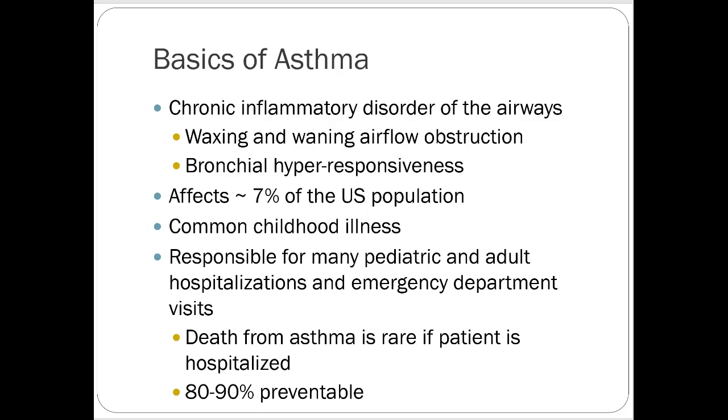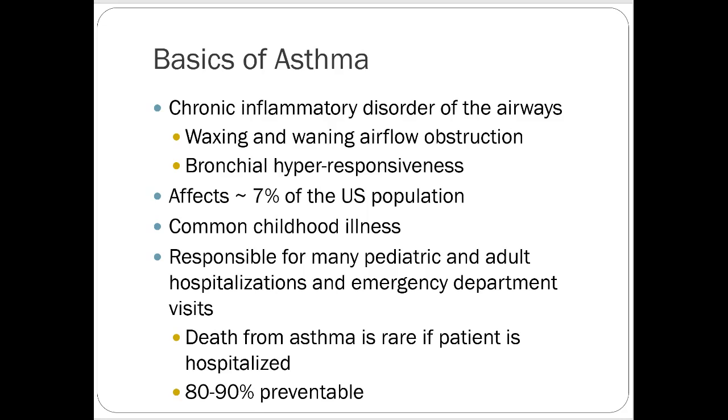Let's talk about asthma. The Asthma Guideline website is the Global Initiative for Asthma, or GINA. Asthma is a chronic inflammatory disorder with waxing and waning airflow obstruction, affecting about 7% of the U.S. population. It's the most common childhood illness and is responsible for a lot of emergency department visits and hospitalizations. Death is quite rare from an asthma exacerbation and is highly preventable.